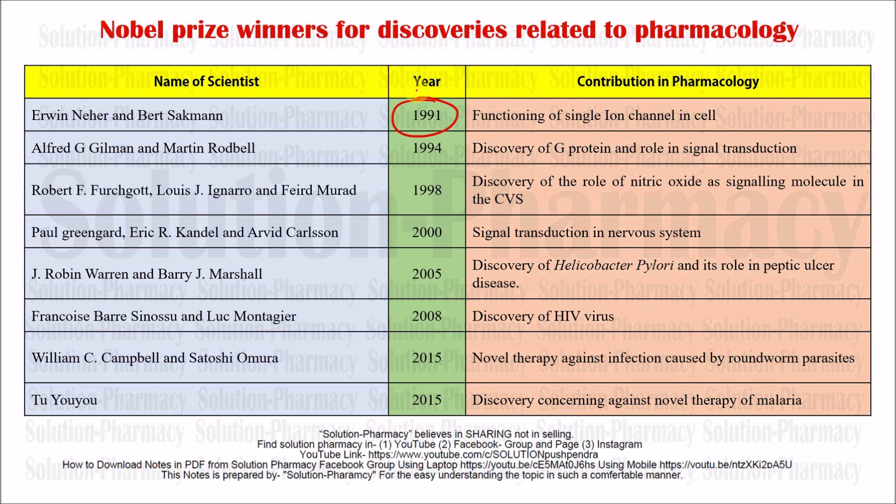Alfred G. Gilman and Martin Rodbell in 1994 were awarded the Nobel Prize for the discovery of G proteins and their role in signal transduction. G protein-coupled receptors are very important in pharmacology and will be studied in upcoming lectures. They also discovered how signal transduction via G proteins regulates many body functions as well as pharmacological activity.